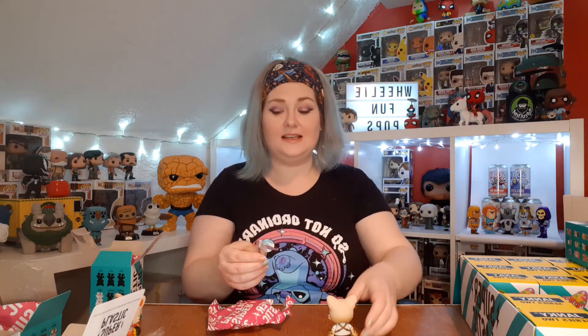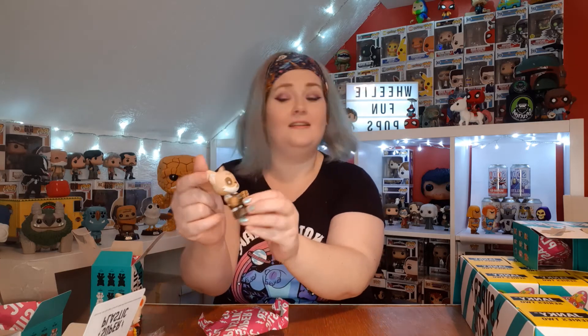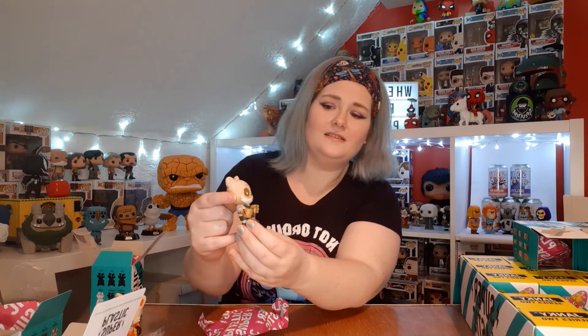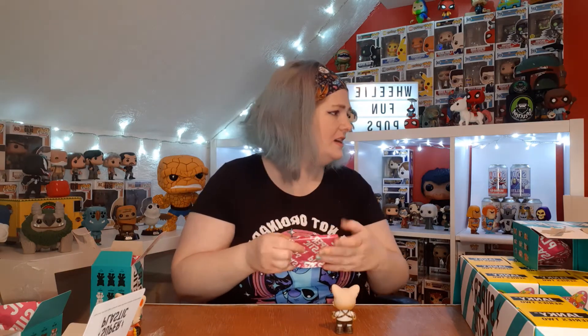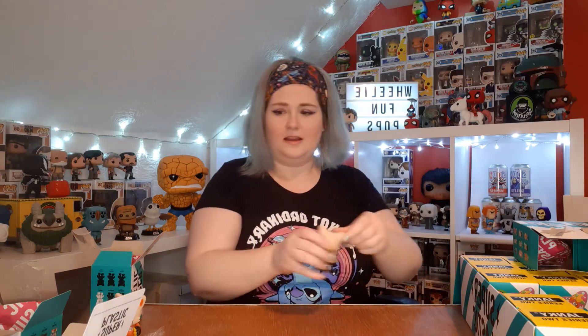We already have this guy but he was missing his accessory, so that has arrived now. We've got two of him - this is the little barber, Mr. Finley, who I believe I mentioned in a previous video because I was going on about the immense detail in his tattoos. I just love the feel of these - I love the fact that they're matte and not shiny. Something about him reminds me of Sylvanian Families. He's designed by Huck G and he's one in 18.